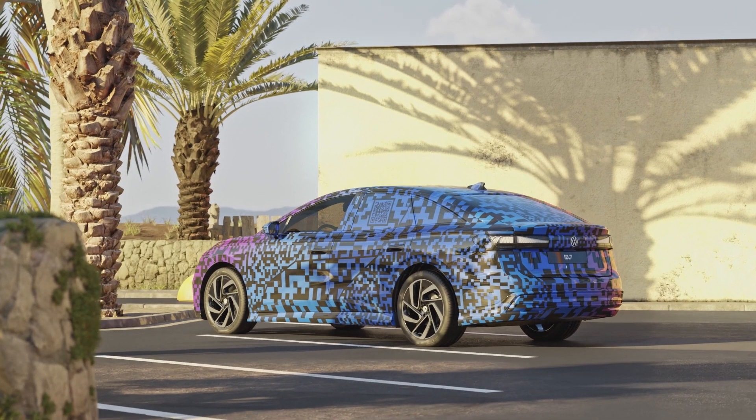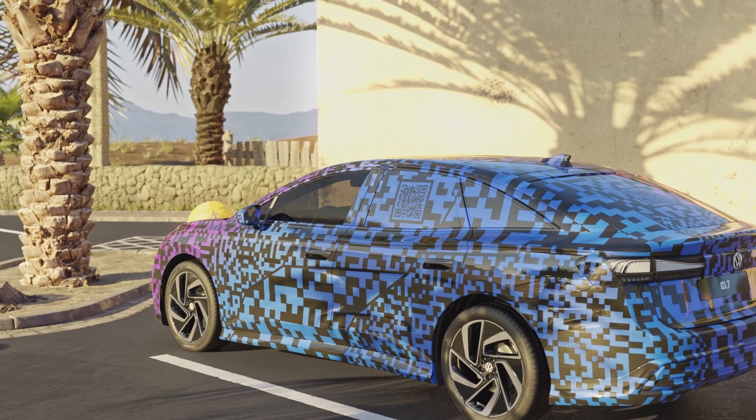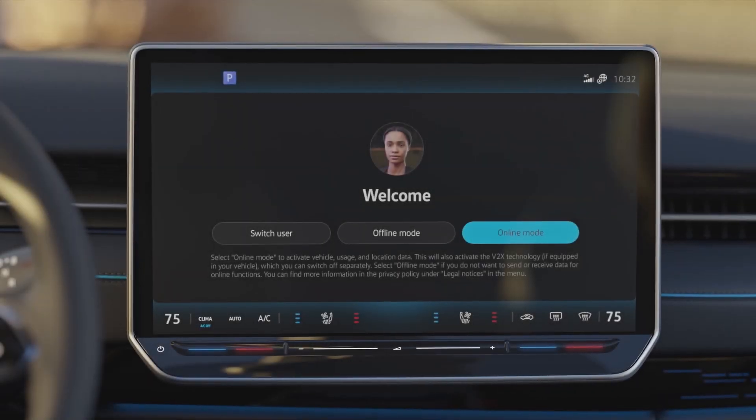The ID7 with intelligent climate control. The ID7 recognizes drivers by their key and activates the air conditioning.